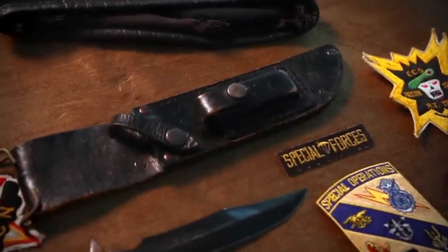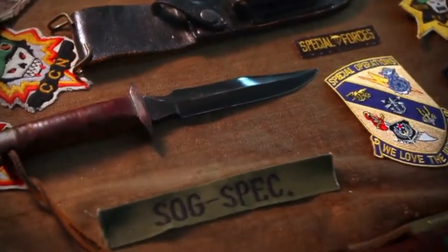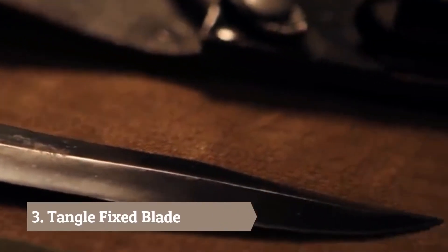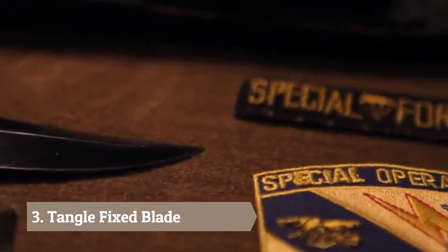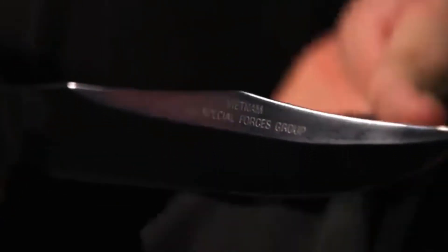A special ops unit known as Military Assistance Command Vietnam Studies and Observations Group, or MACV SOG, carried a unique combat knife into the jungle on covert missions. Years later, in 1986, that knife inspired a young designer to found SOG, paying tribute to that special ops unit with its very first knife.